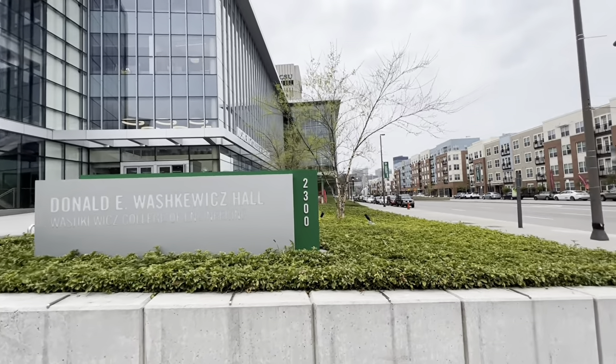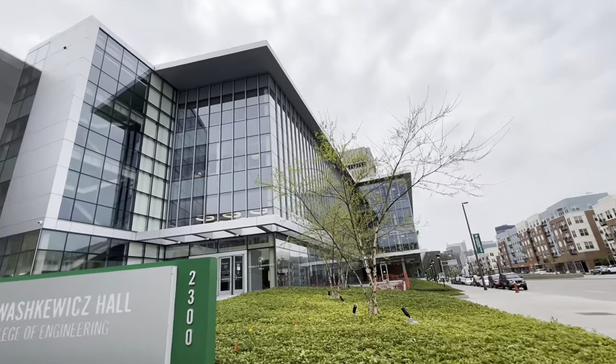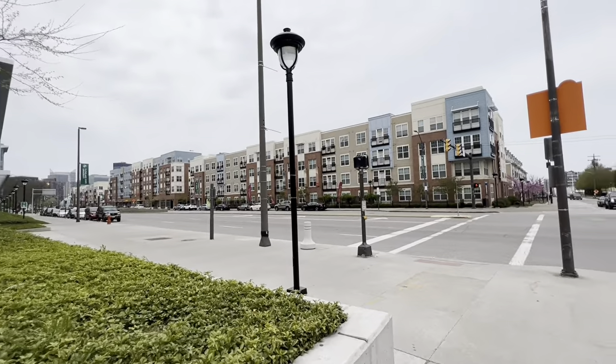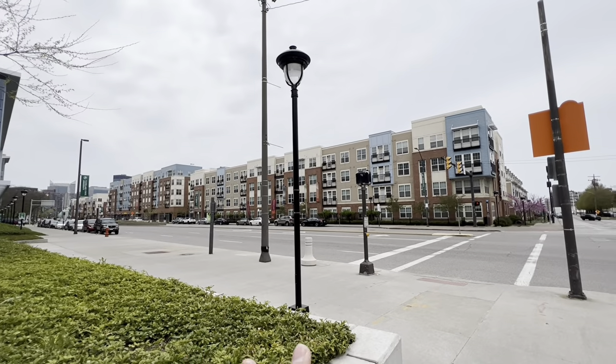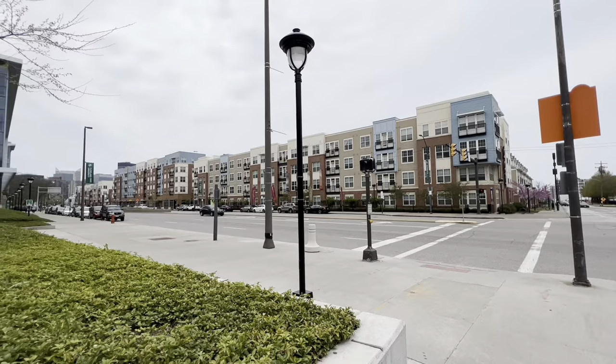The other side of the recreation center is Vaskovic College of Engineering — this building has mechanical, electrical, and every kind of engineering class. And this is the other road I was talking about — the college is between these two roads. Those apartments are Langston; students also stay there and you can contact them for accommodation.